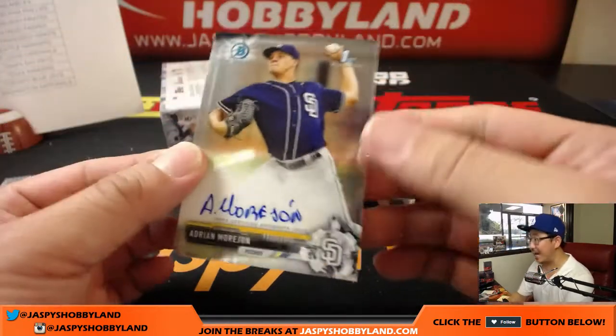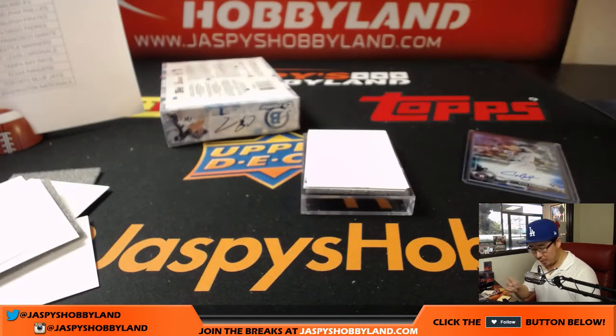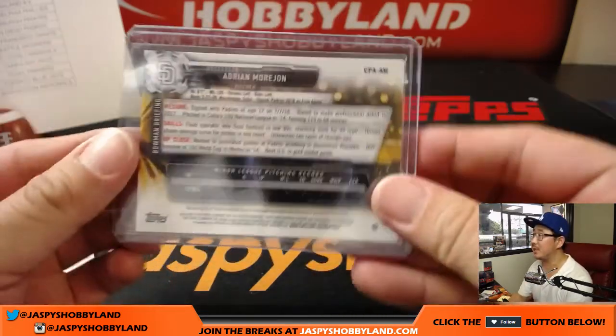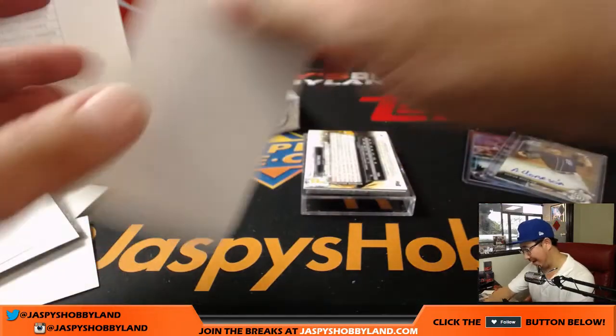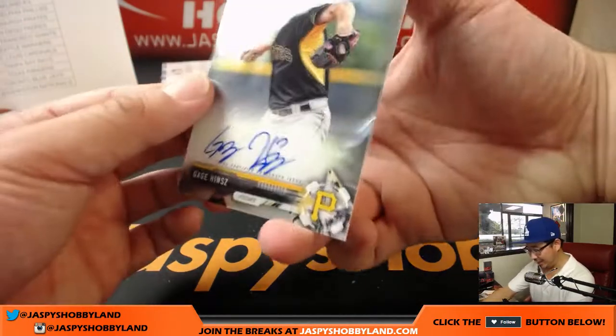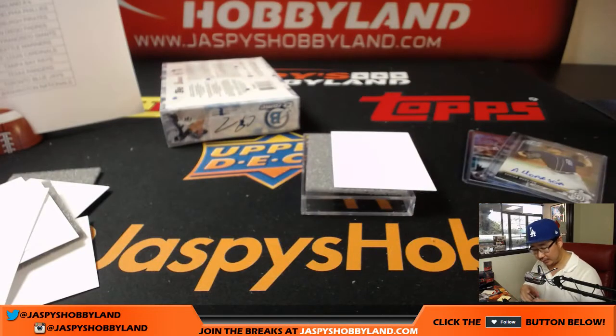We've got a Padre — Adrian Morejon, another Padre for John Alphys. Sorry John if I mispronounced that — I probably mispronounced this guy's name too. Next one: Gage Hines — no, not part of that Hines family in Pittsburgh, different family. Gage Hines going to Richard Ahn and the Pirates.